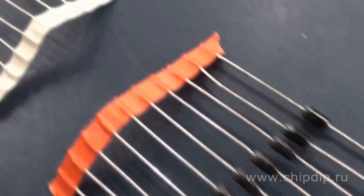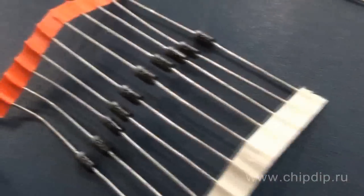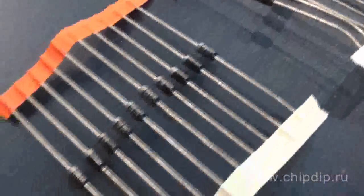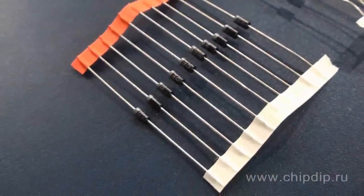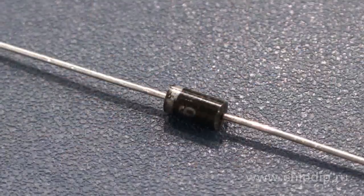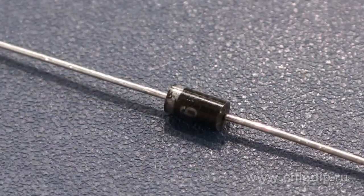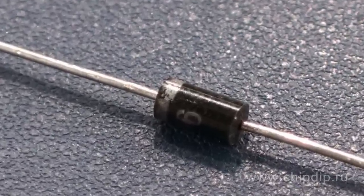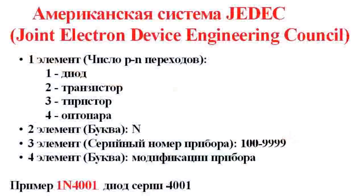Within this series, the diodes differ from each other only by the reverse voltage, from 50V for 1N4001 to 1000V for 1N4007. Any diode of this series can be replaced by a more high-voltage diode if needed. The diodes are released in a DO41 case. The bright stripe is applied to the side of the cathode. The diodes of this series are labelled according to the American system JEDEC.